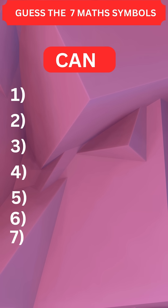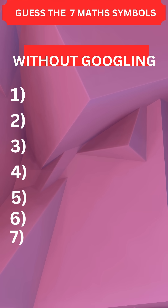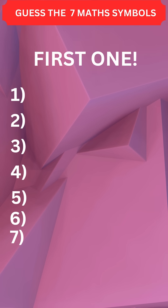Stop scrolling! Can you guess these seven math symbols quickly in 60 seconds without googling? The real test begins at question number five. Only a maths topper can score seven out of seven.